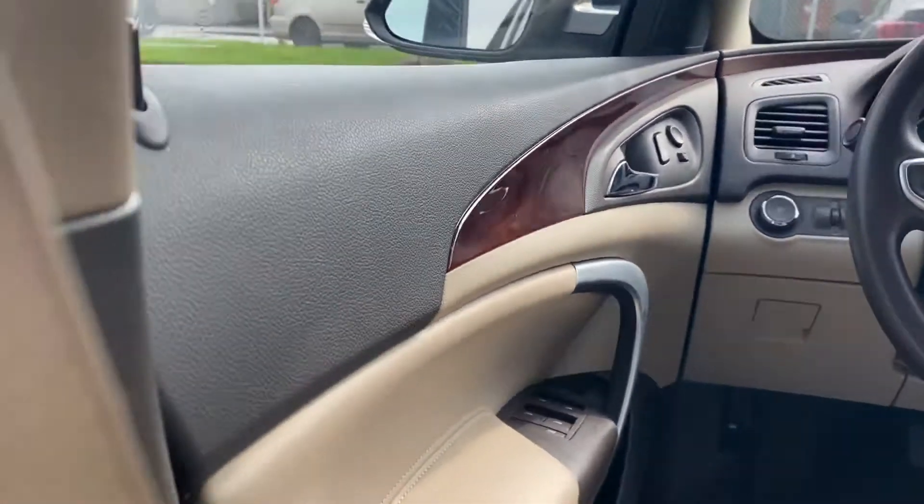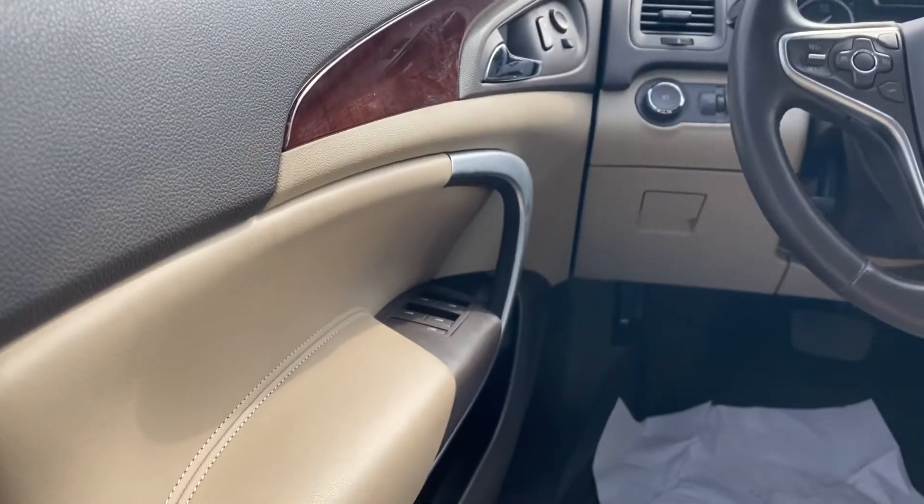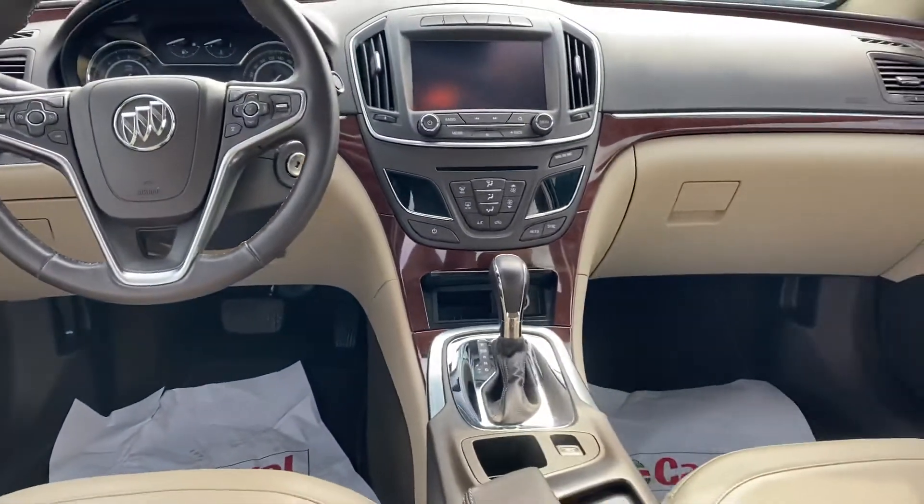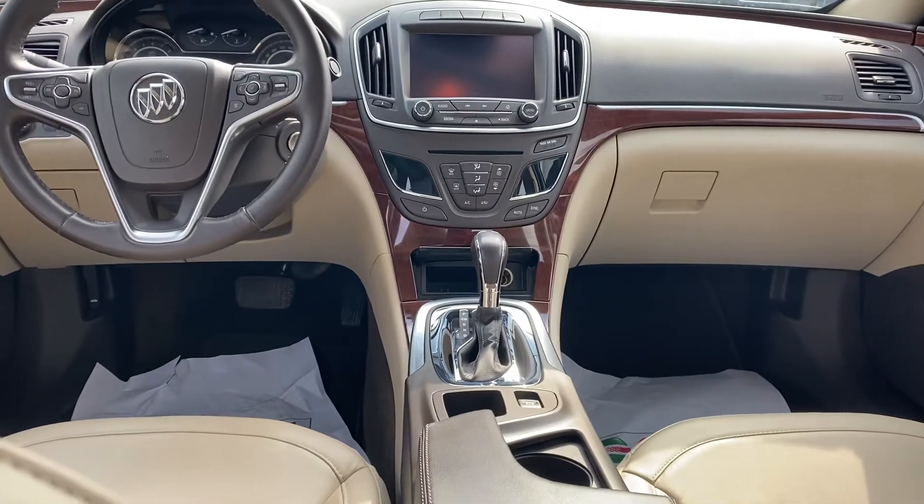You've got a power driver seat, full power group — windows, mirrors, doors. You've got a little bit of everything here. It's about 25,000 kilometers on the car, and it's got a great price and a great story.